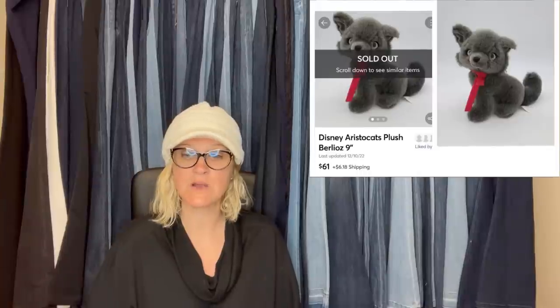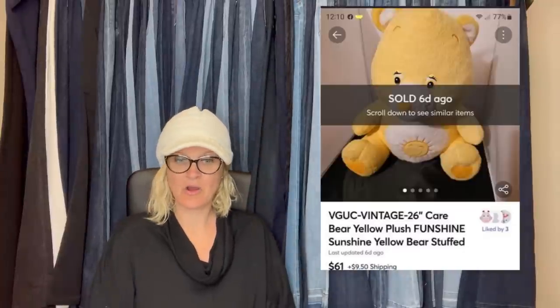Just at a yard sale for $1 — sold on Mercari for asking price of $61 plus shipping. It's a Disney Aristocats plush. Here is a Care Bear Yellow Funshine Sunshine Yellow Bear — another Mercari sale.